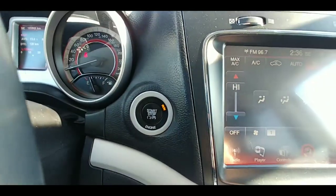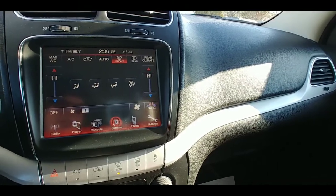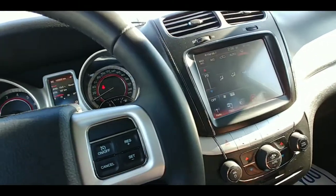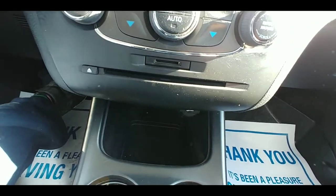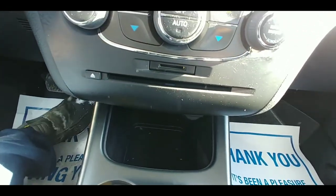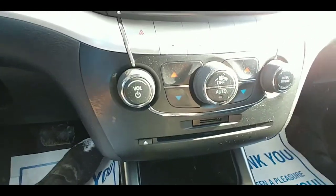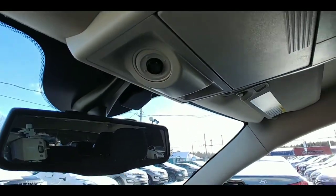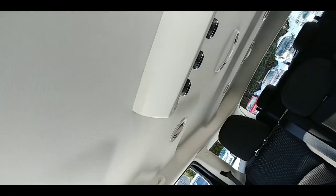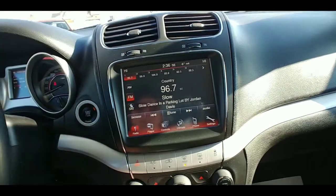This vehicle does feature push button start and it has this nice digital display screen here. It does not have a backup camera from what I can see — but who needs a backup camera when you have a CD player? You can throw on that old Toby Keith CD and rock out to all your favorite classics. We've got your sunglass holder up top, utility lights, and controls for the second row climate control. And again, we've got that big beautiful display screen.